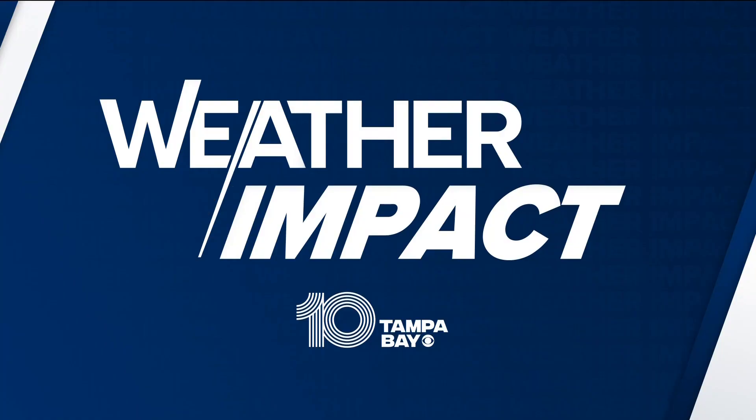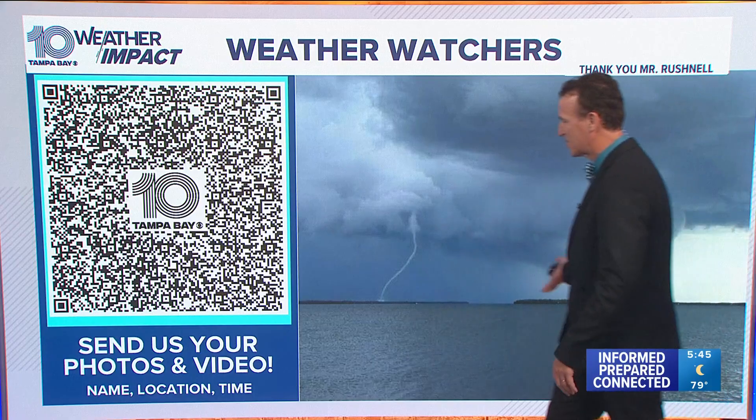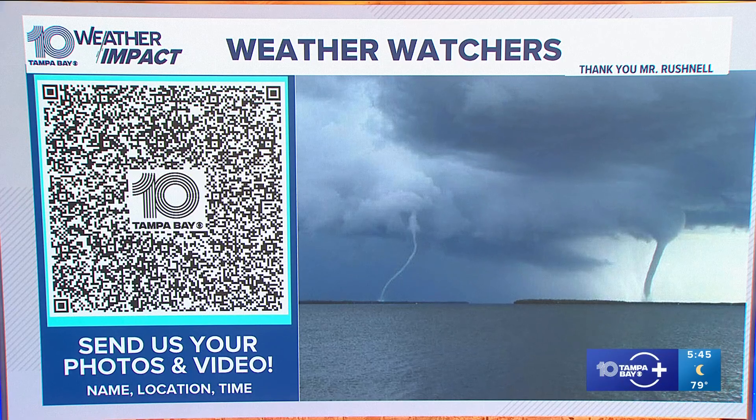The flow today would actually support maybe more scenes like these. I want to thank Mr. Rushnell for sending these in. There's another look — what an amazing sight! The twin water spouts there, but again with that easterly flow today we're likely to see the convergence just offshore with that pinned sea breeze.